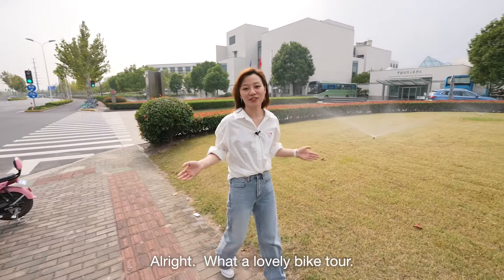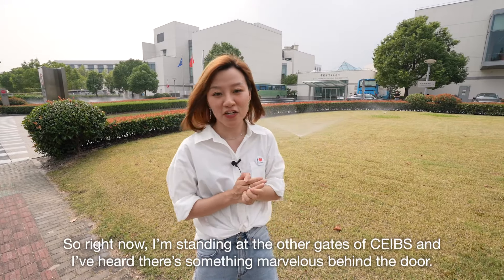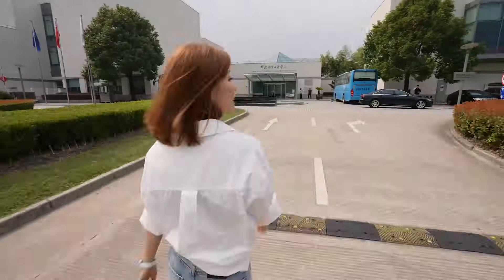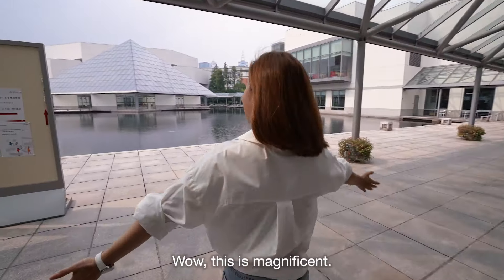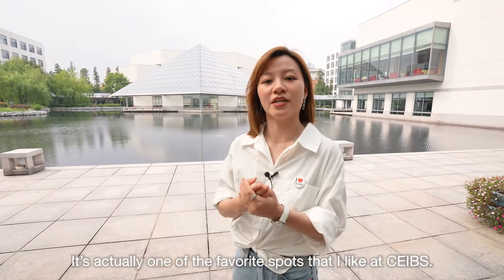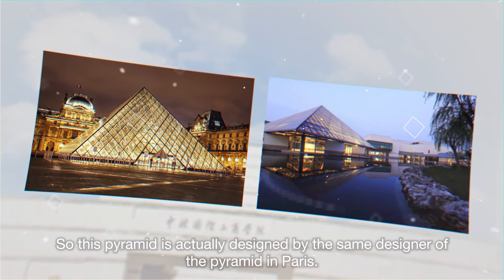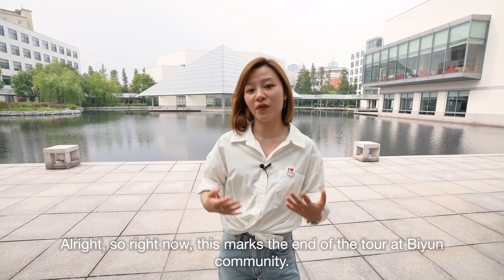What a lovely bike tour! Right now I'm standing at the other gate of SIBS and I've heard there's something marvelous behind the door. Wow, this is magnificent — look at this pyramid! It's actually one of my favorite spots at SIBS. This pyramid is actually designed by the same designer as the pyramid in Paris. Don't you like it? This marks the end of the tour at B-Wing Community.